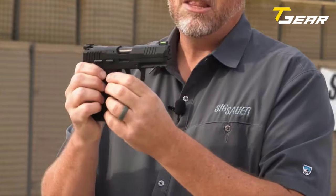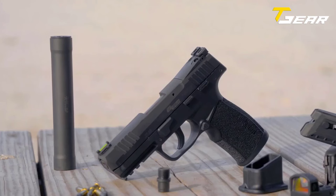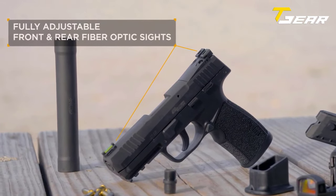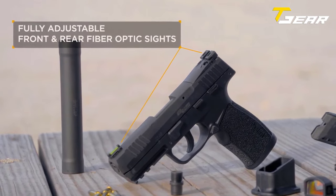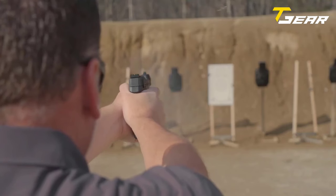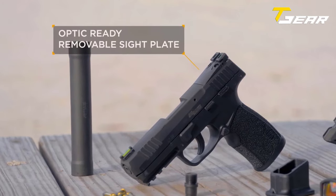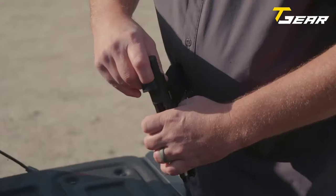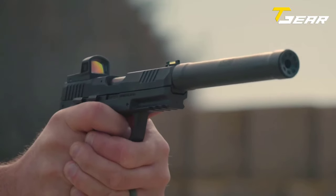The P322 has a four inch threaded barrel ready to accept a sound suppressor, with a carbon steel barrel delivering exceptional accuracy. The aluminum alloy slide has a fiber optic front sight and a rear sight adjustable for windage and elevation. The Sig P322 holds 20 rounds in the magazine instead of the usual 15, and features an optic-ready removable rear sight plate with an included magazine loader.